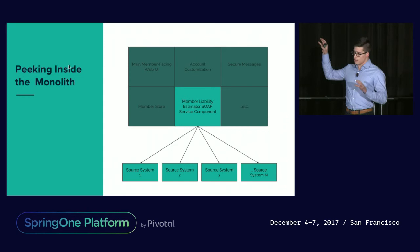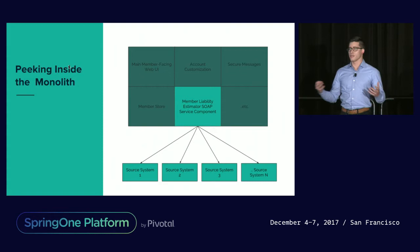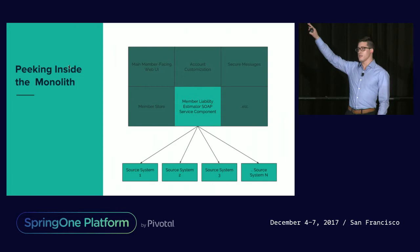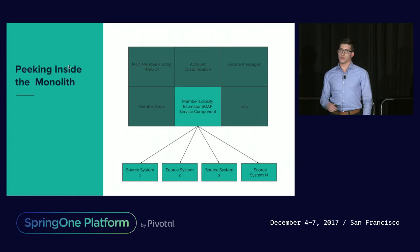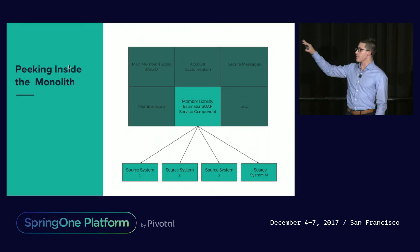We'll be focusing mainly on one bit: the member liability estimator SOAP service component. The web UI — a third-party system — spoke directly to this SOAP service, and that SOAP service in turn spoke to those 12 or so other legacy source systems. Our challenge and focus for this project was really around replacing that, and not disturbing the rest of the system.